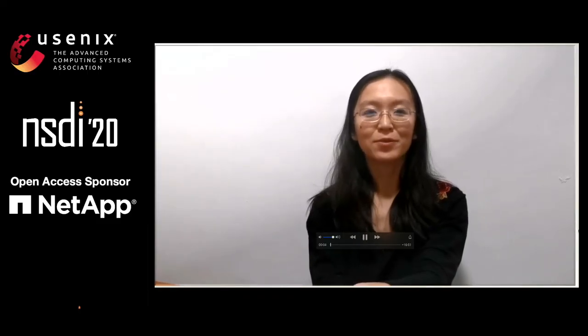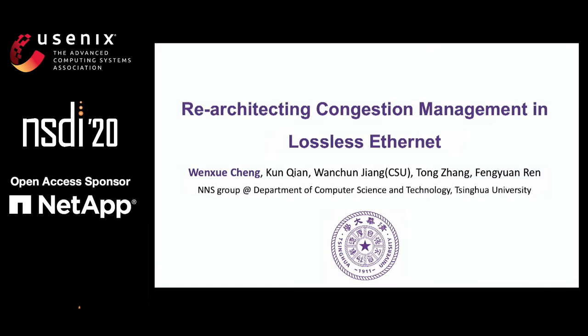Hello everyone, I am Wenxi Cheng from Tsinghua University. I am sorry that I couldn't attend the conference due to the novel coronavirus, so I recorded this video to present our work. If you have any questions about it, please contact us. We are looking forward to discussing with you. The title is Re-Architecting Congestion Management in Lossless Internet. This work is from the NS group of Tsinghua University.